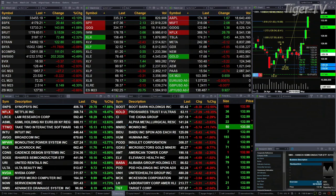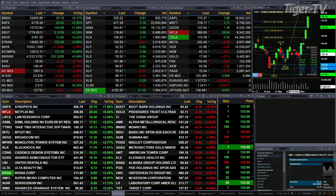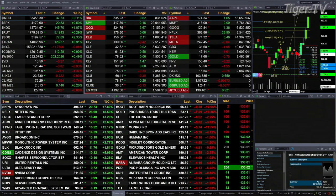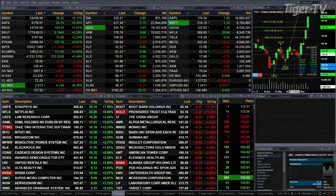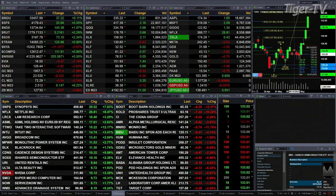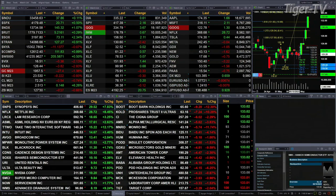Currently most U.S. indices are trading to the upside. The one that's not is the New York Stock Exchange, basically flat, down 11 points. You've got the Dow up 35, one-tenth percent; half a percent for the S&P, 21 points; one percent for the Nasdaq, 145 points; three-tenths for the Russell, five points to the upside.